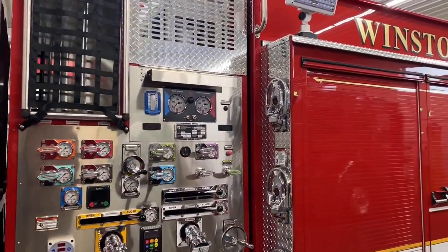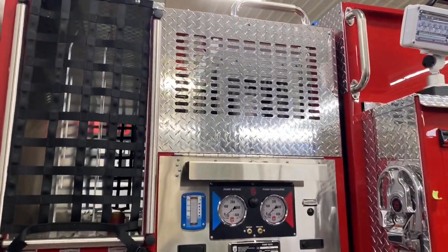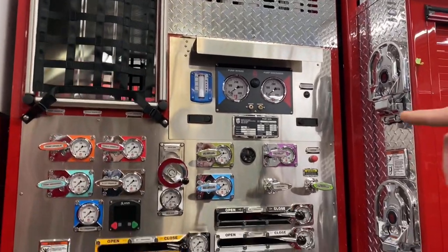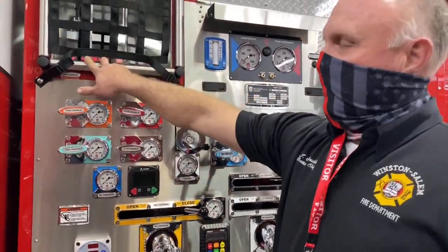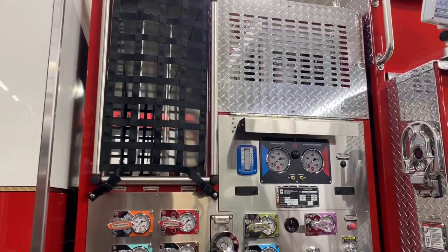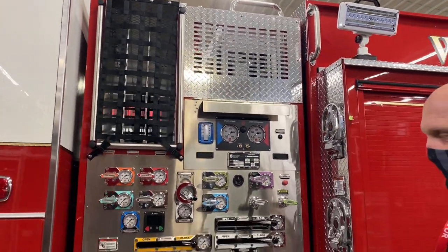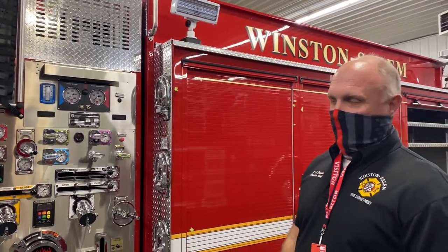The Hale 1500 gallons-per-minute pump seems to be adequate for us in the City of Winston-Salem for what we try to do. We also have two-inch-and-three-quarter cross lays and two-and-a-half-inch cross lays, just to give us some options for different types of incidents and scenarios we may face.